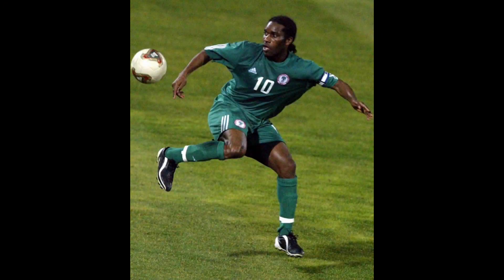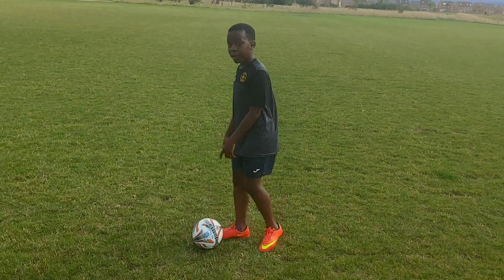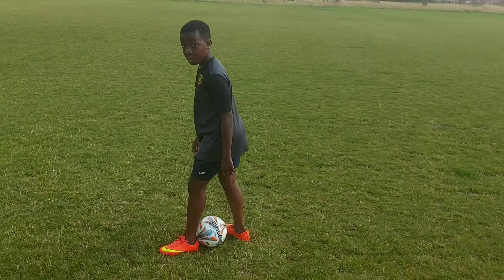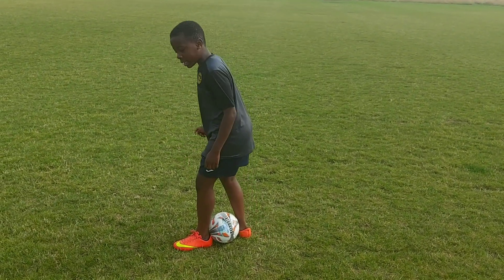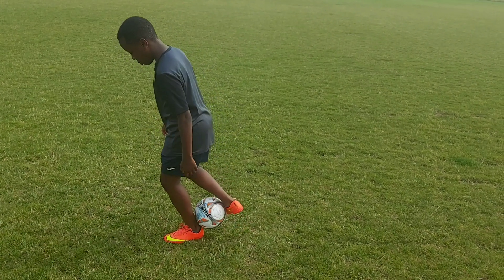One legend that does this is Jay-Jay Okocha — he was a Nigerian master at skills and he was really good at making defenders really angry. Next you have Neymar, who does this all the time in games and it drives defenders absolutely crazy, and that's why they kick him, pull him, hit him, and just generally get frustrated.